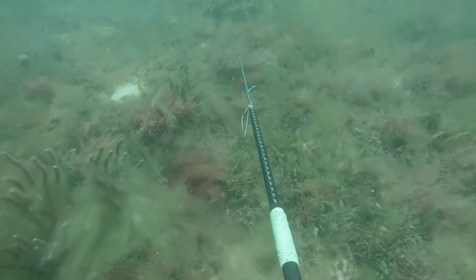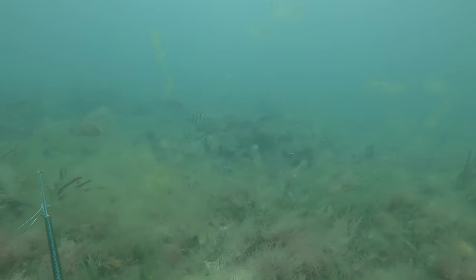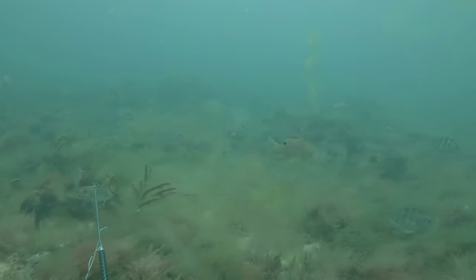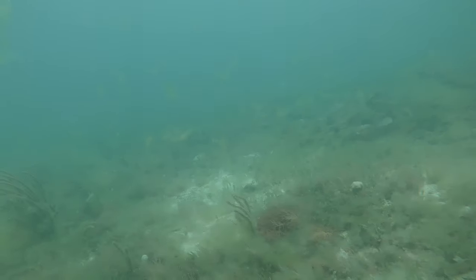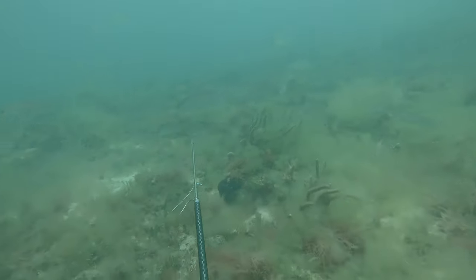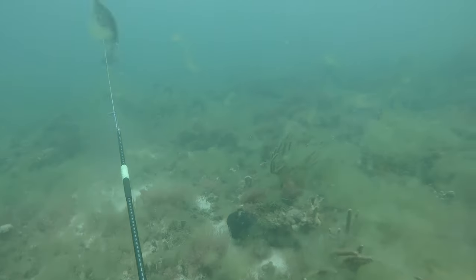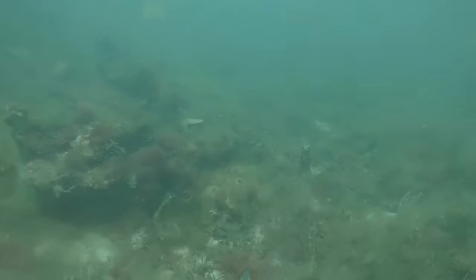Now we move to an even shallower spot — about maybe 15 feet of water. I saw a bunch of nice mangroves, nothing too crazy compared to what we were shooting earlier, but still pretty fun to hunt some of them in the shallower water. One of the school swims right up to me, I had a nice shot on him, and obviously make sure to secure him.